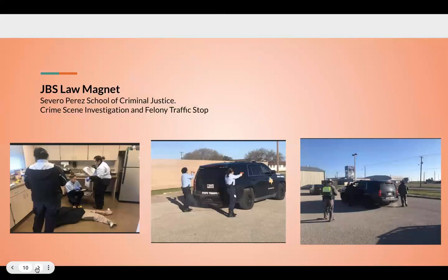Here we have the JBS Law Magnet — the Cabeto Pettis School of Criminal Justice. This is actually the school where my dad was a teacher before he retired. They named the school after him at Townview Law Magnet. For project-based learning here, students are dressed up as actual crime scene investigators. This is an actual kind of fake homicide — students gather the evidence, find out what happened, and log all the evidence. Just like how project-based learning connects to the real world, these students are actually learning with the real world, but learning it on campus.